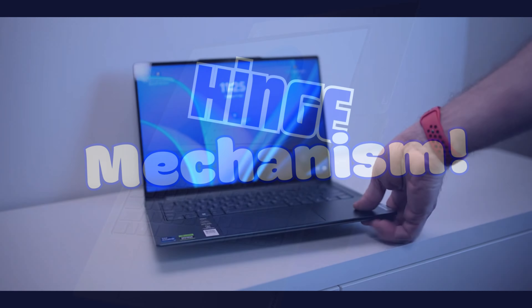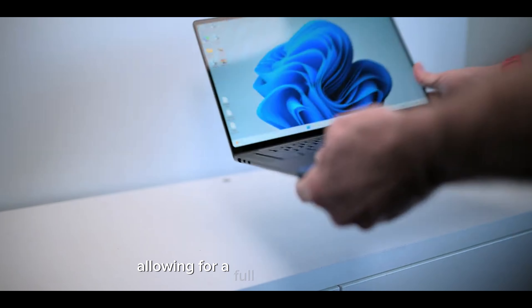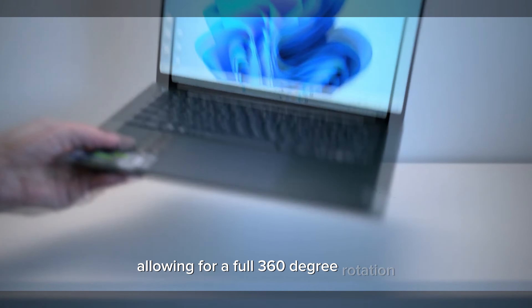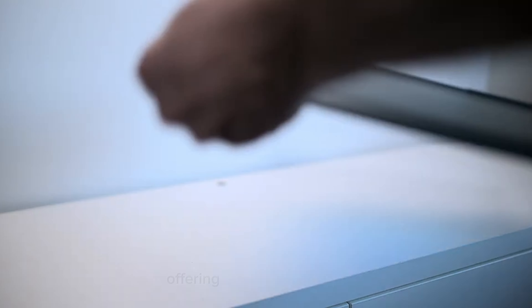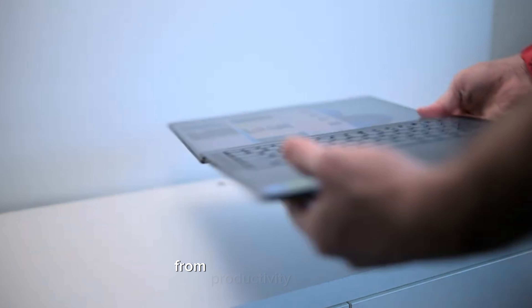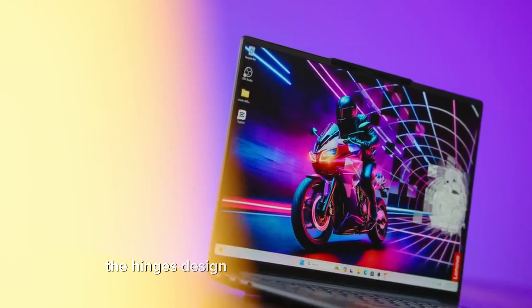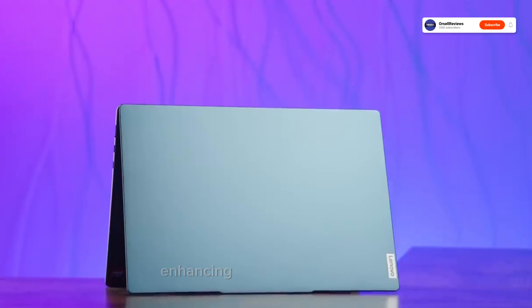Design and portability: The Lenovo Yoga Pro 7 takes a bold step in laptop design, marrying aesthetics with ergonomics in a package that's both eye-catching and functional. The chassis, crafted from premium aluminum, is not just for show — it's built to withstand the rigors of daily life, ensuring durability without the added bulk. Weighing in at just over three pounds, it's impressively light, making it an ideal companion for the mobile professional or the wandering digital nomad.